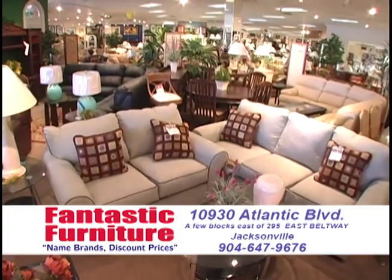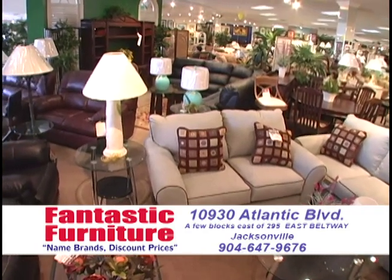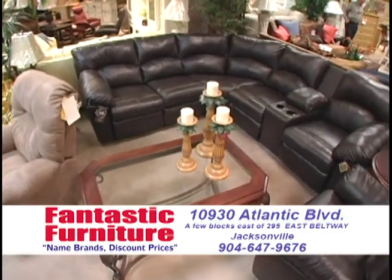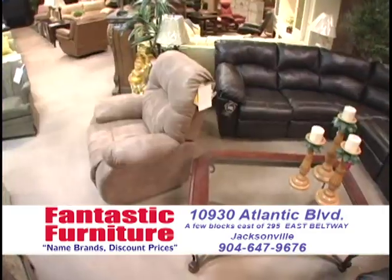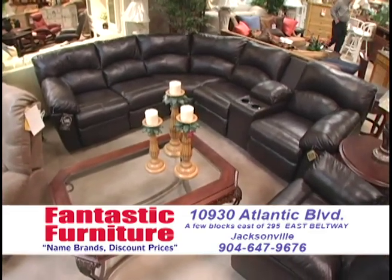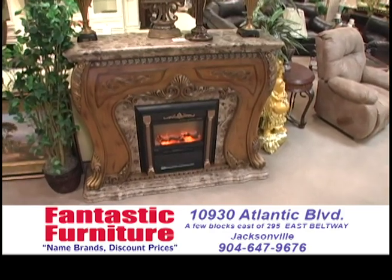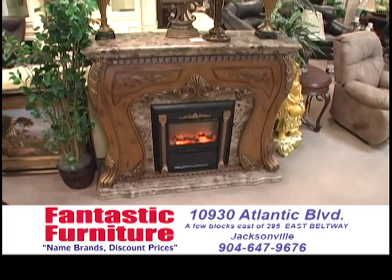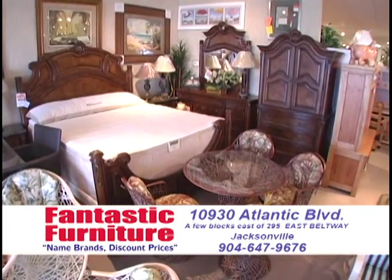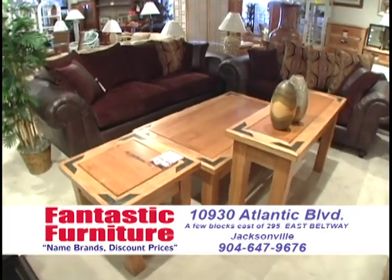We'll make it worth your while when you see a beautiful selection of quality name brand furniture at the guaranteed best discount sale prices anywhere, and we're nice. We have a tremendous selection of living rooms, bedrooms, dining rooms, dinettes, wall units, entertainment centers, bunk beds, kid stuff, mattress sets, memory foam sets, outdoor wicker and patio sets. You can select, don't settle. We're nice. We have free long-term financing. We even have no credit check financing.